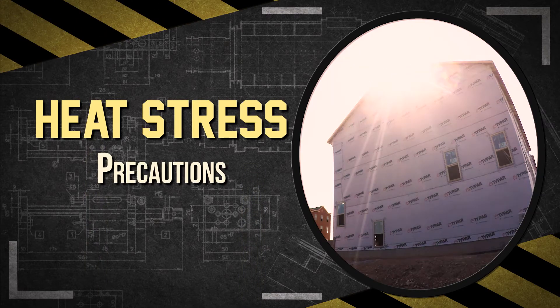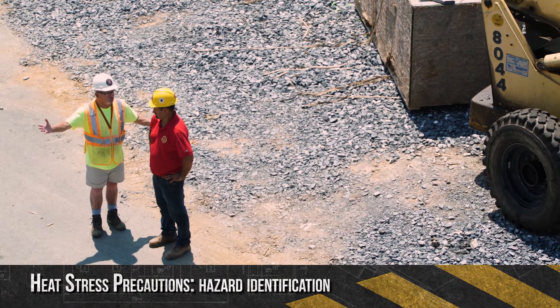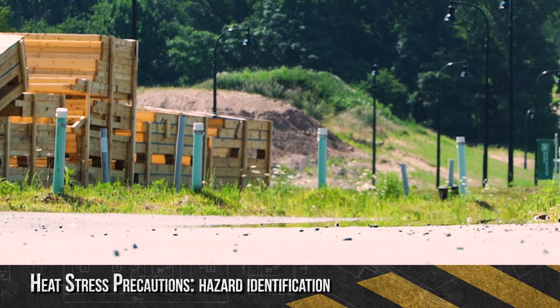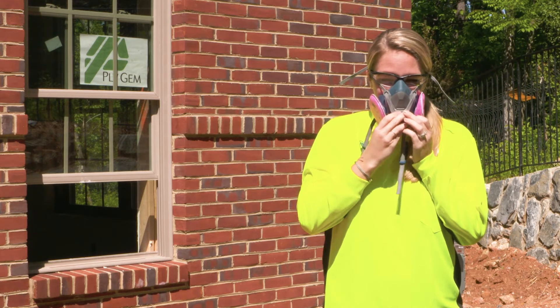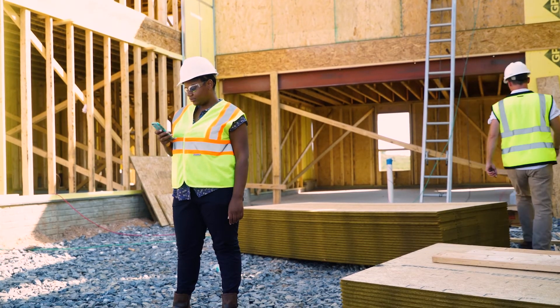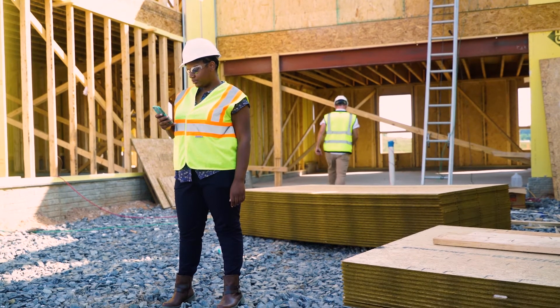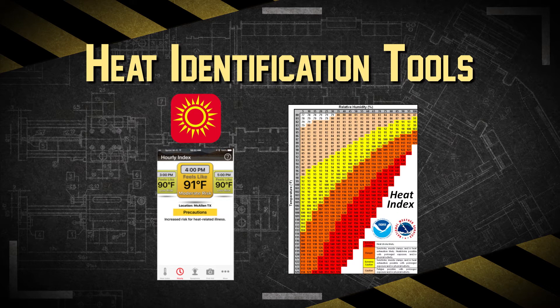There are precautions that can be taken when temperatures are high and the job involves physical work. First is hazard identification. Learn to recognize hazards such as high temperatures, humidity levels, sun, and other thermal exposures, as well as work demands and clothing or PPE risk factors. Next, use heat identification tools to evaluate your environment on the job site, such as OSHA's heat smartphone app or the National Weather Service heat index.